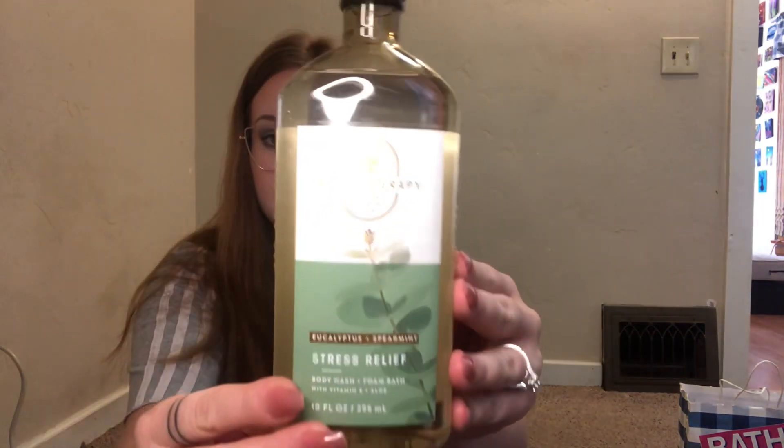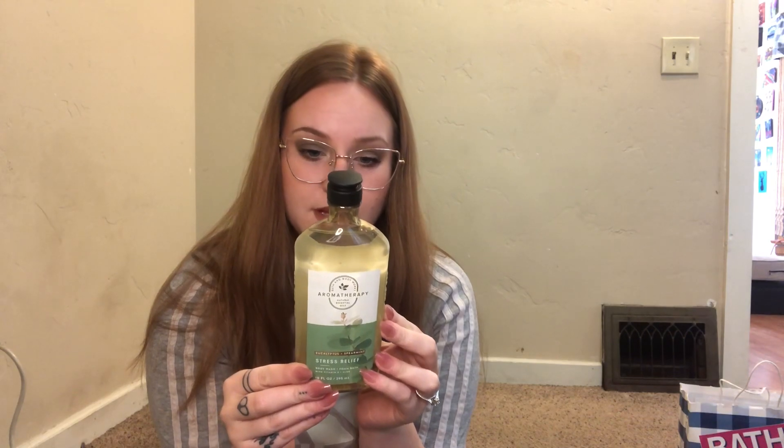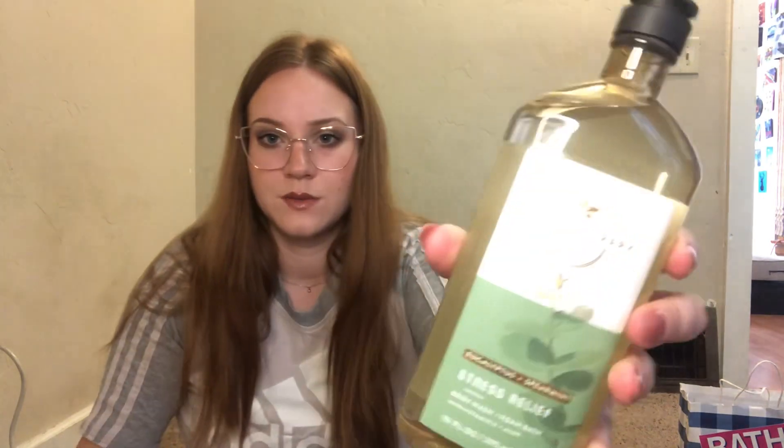Today I also saw that all lotions are $4.95, so if you go into the store or online today, all lotions are on sale. The first thing I got was Eucalyptus Spearmint — this is one of the aromatherapies. I think my boyfriend really likes this. That's really good — really super fresh.